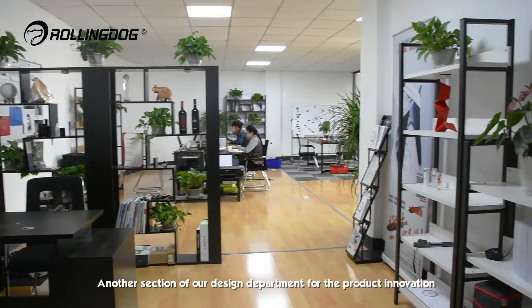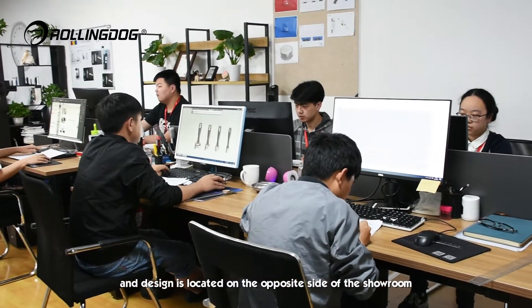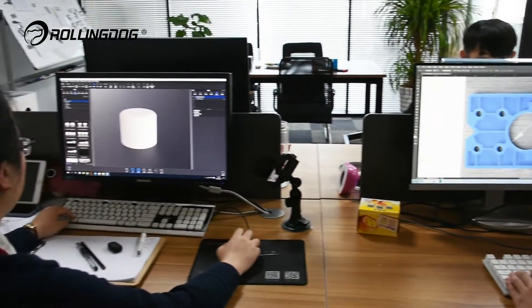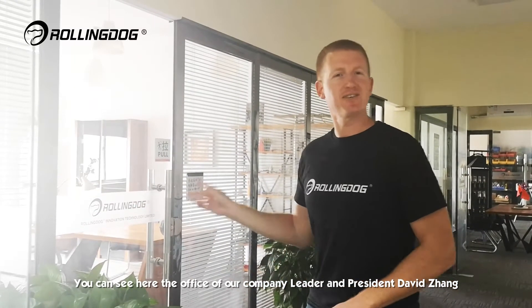Another section of our design department for product innovation and design is located on the opposite side of the showroom. This is where Rolling Dog items go from idea to prototype to product. You can see here the office of our company leader and president, David John.